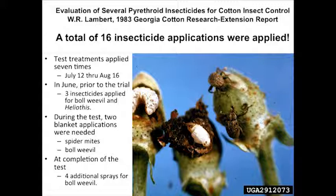When I share that we sprayed cotton 16 times back then, some folks really question whether we did that. I tell them there were folks who sprayed individual fields 20 times, maybe 25 times. And some of you folks can remember it.